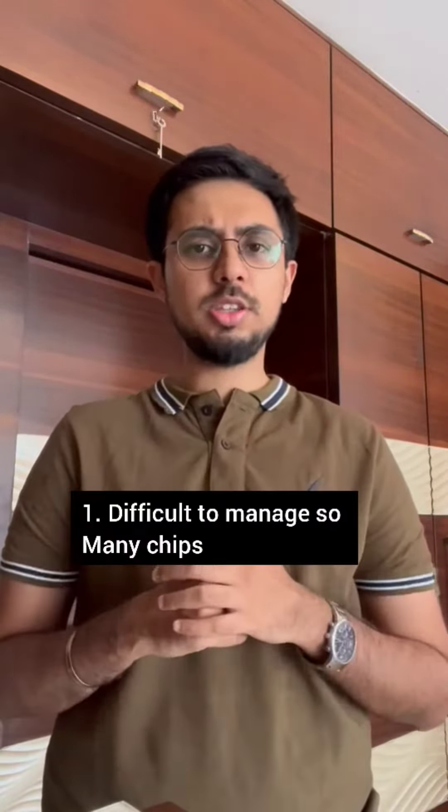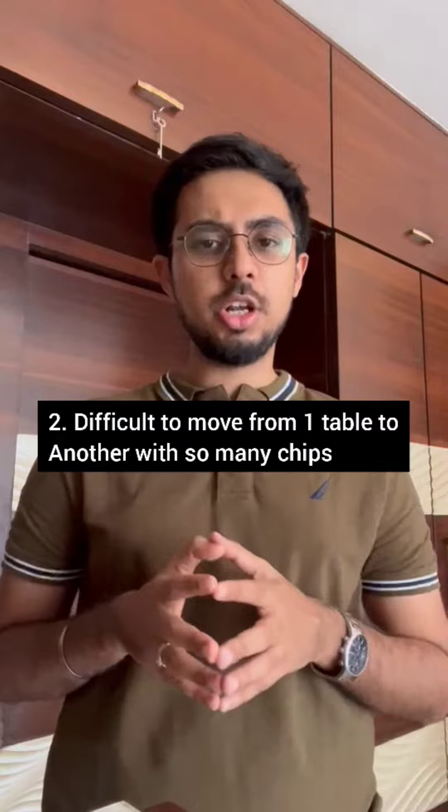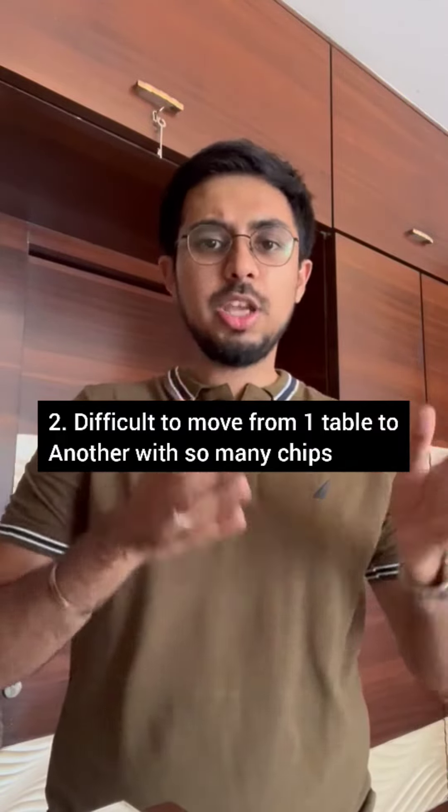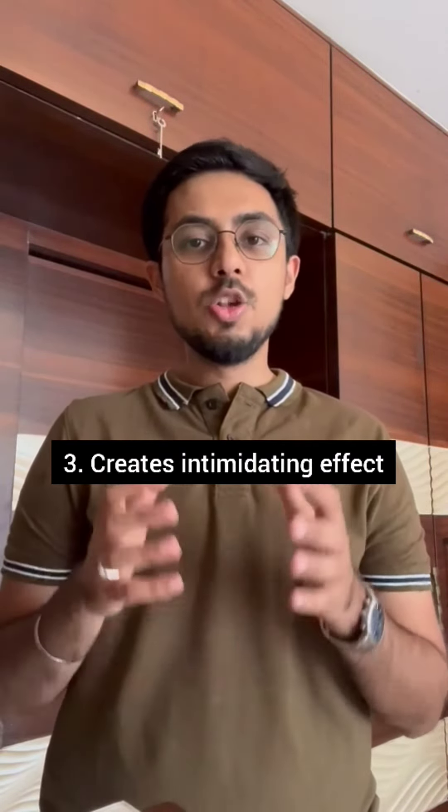Why do they do this? One reason is that having many chips on the table is difficult for players to manage. Usually in tournaments, players are required to change their tables, so if there are too many chips, they can't manage to shift. And third, when players make their own large chip stacks on the table, it can be intimidating. These are the reasons why a color up usually happens.